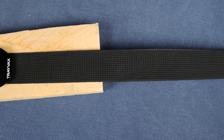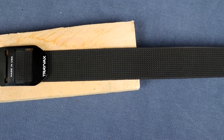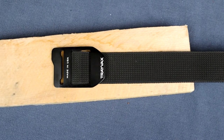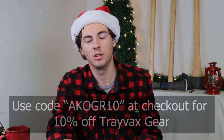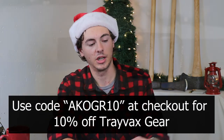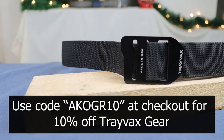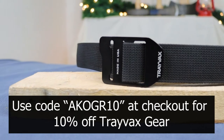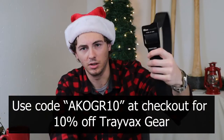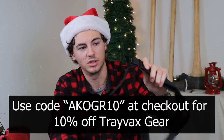This belt is $37, comes with two different webbing colors and four different buckle colors. They also just released a version with a titanium buckle, which is about three to five dollars more. Trevax has been generous enough to give me a discount code — use code AKOGR10 at checkout and you will save 10% off your order from Trevax. I really like this belt a lot; it was a gift to me last Christmas and I've been wearing it for a whole year.